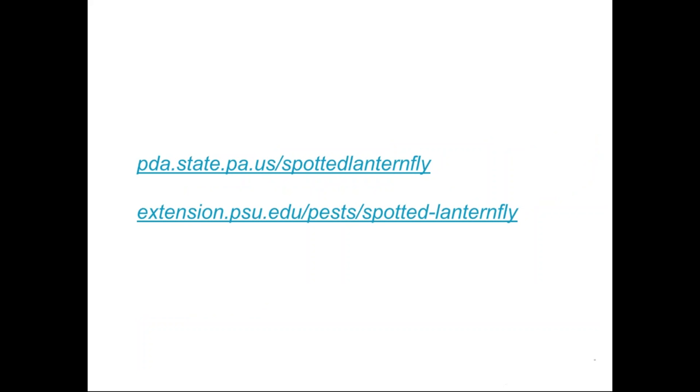There are three handouts available in the handout section under the orange toolbar. The information comes from two sources and will be changing over time. If you Google spotted lanternfly, the first site that comes up is from the Pennsylvania Department of Agriculture. They are the regulators in the state, responsible for tracking the distribution of the insect, deciding which municipalities fall under the quarantine order, and enforcement of that quarantine.